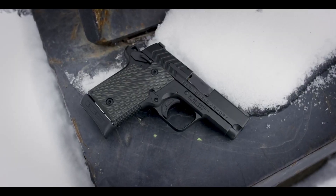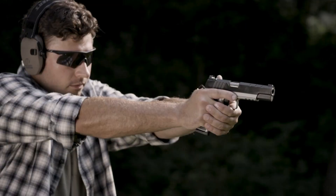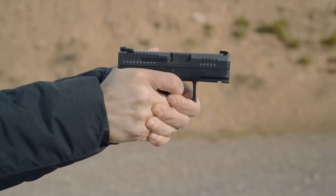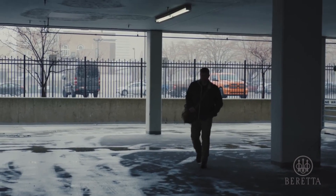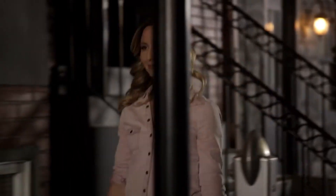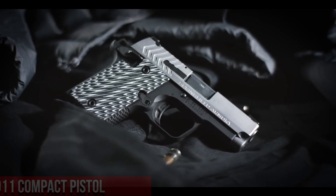Single-stack 9mm pistols are compact handguns that feature a slim profile with a single-column magazine, accommodating fewer rounds compared to double-stack counterparts. Their narrow width and comfortable grip make them ideal for concealed carry purposes, offering a balance between concealability, comfort, and reliable performance in self-defense scenarios.